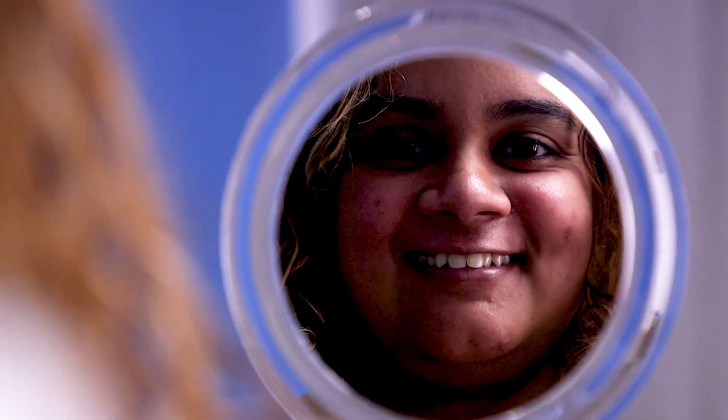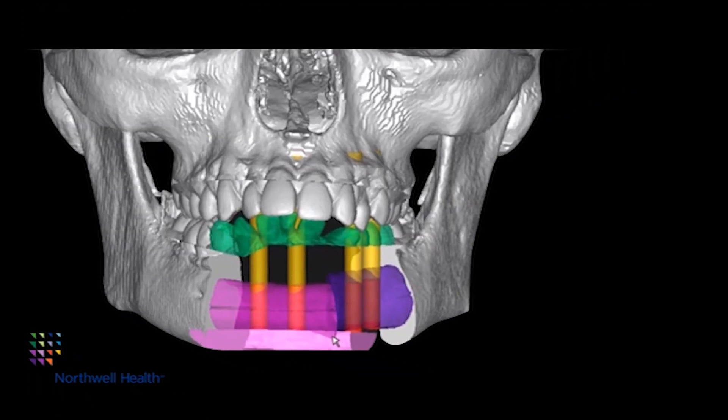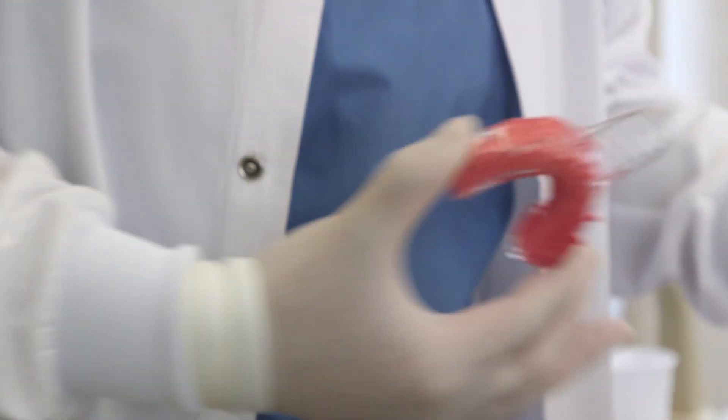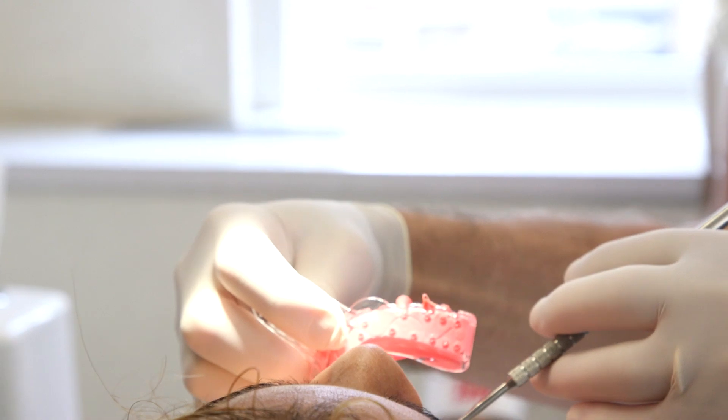We came up with this concept — jaw in a day — where we would remove a tumor from a patient's jaw, replace it with bone from their leg, hip, or back, and in addition add dental implants and a dental prosthesis, all in one surgery. Prior to jaw in a day, the time from surgery to reconstruction with teeth on average was years, not months — but years.